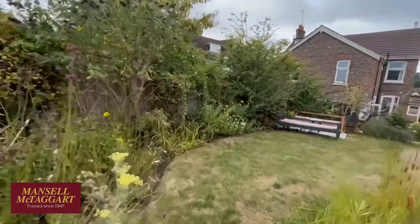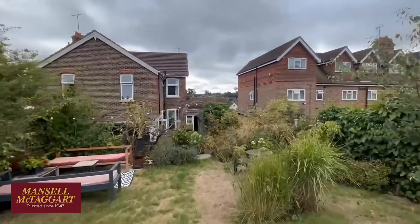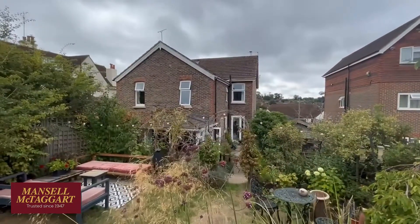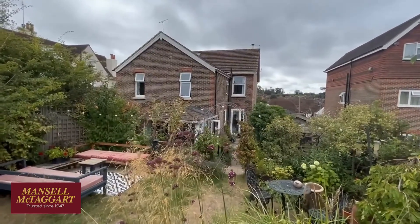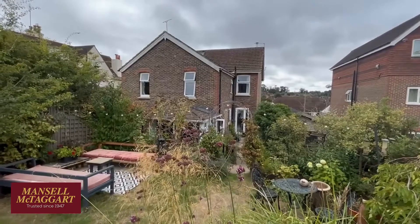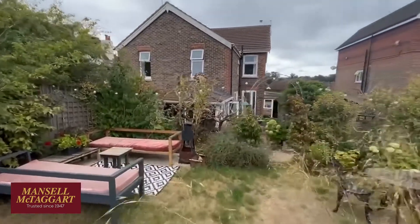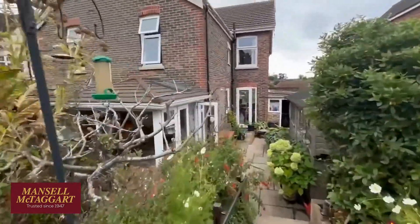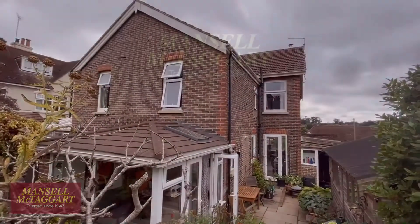That is number 40 Ashenground Road. To recap: it's a Victorian semi-detached house in a great location, only one mile from the railway station, crying out for someone to extend it at some point. But if you don't need a big house, this is a really nice spacious three-bedroom home with generous room sizes throughout, lots of character, and the advantages of parking, a garage, and a workshop. If you'd like to have a look, please contact Mansell McTaggart in Haywards Heath. Thanks for watching.